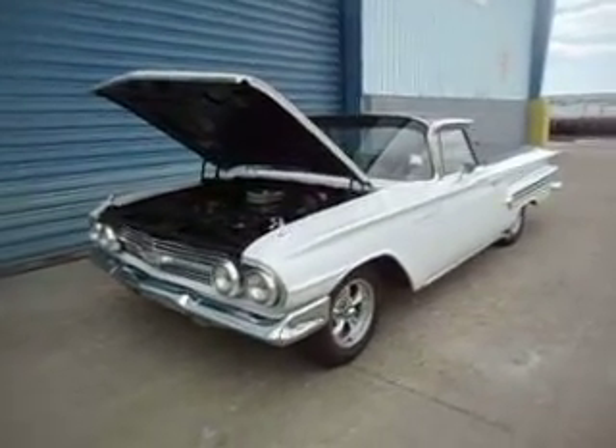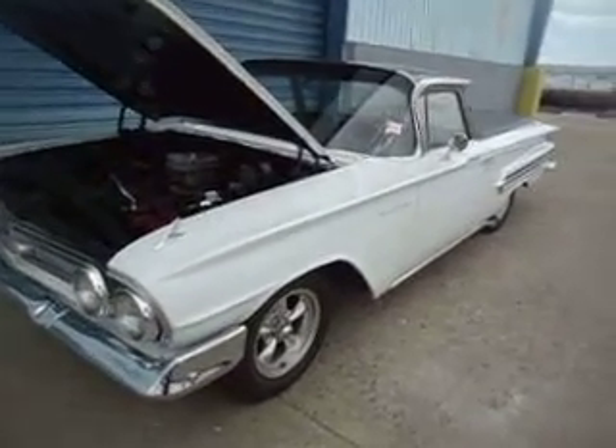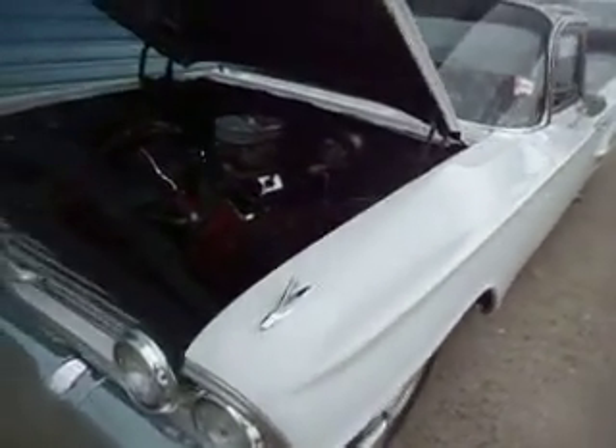This is a 1960 Chevy El Camino. It's called a mild restomod.